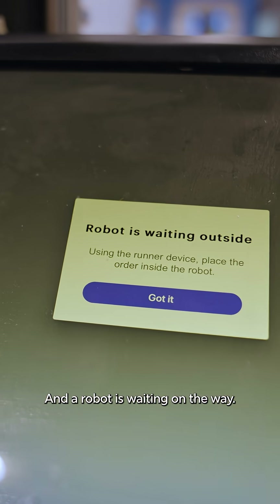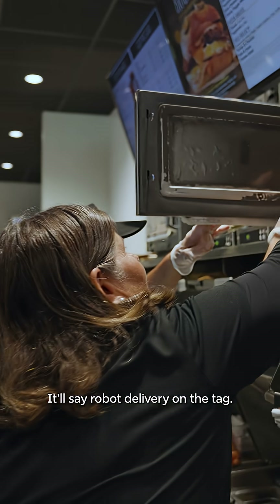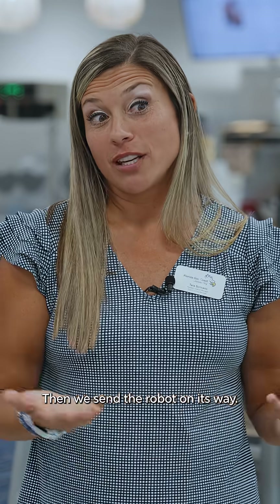A robot is waiting on the way. We get the order through this little printer. We fill the order. It'll say robot delivery on the tag. We walk outside of the unit and fill the robot. Here he is. Then we send the robot on its way.